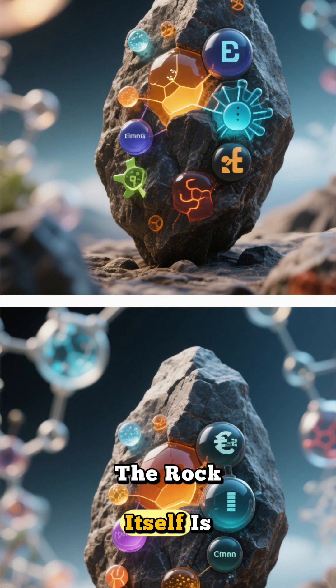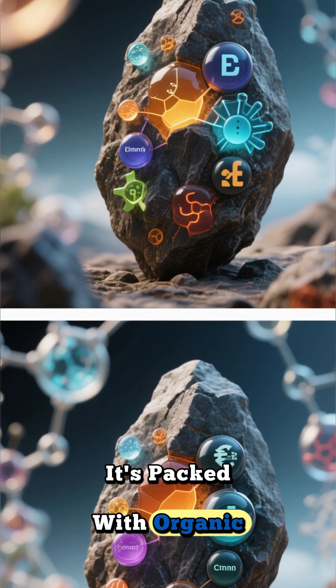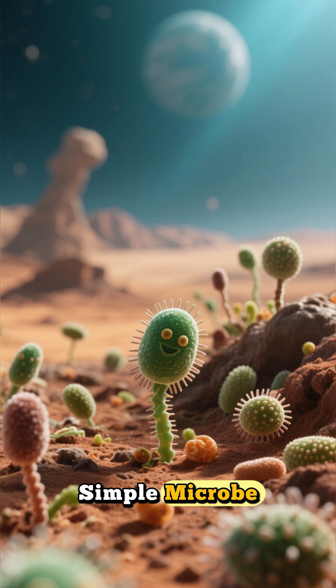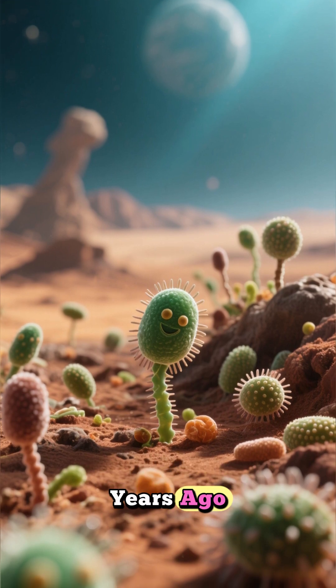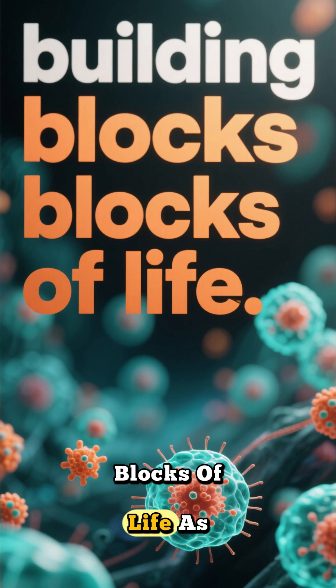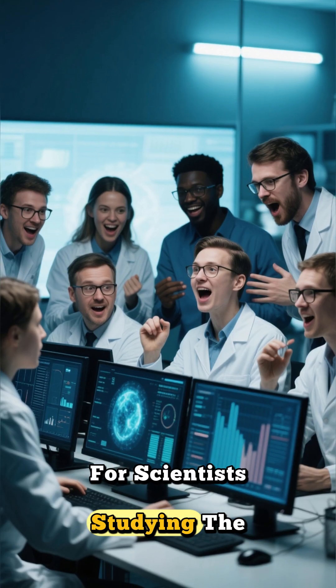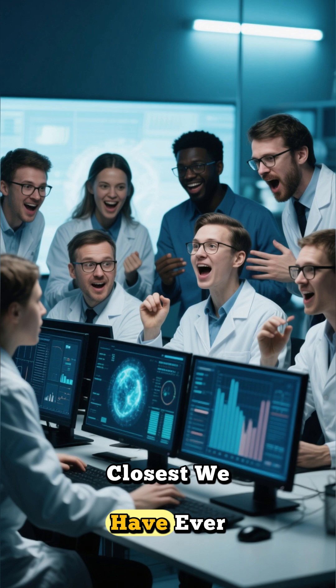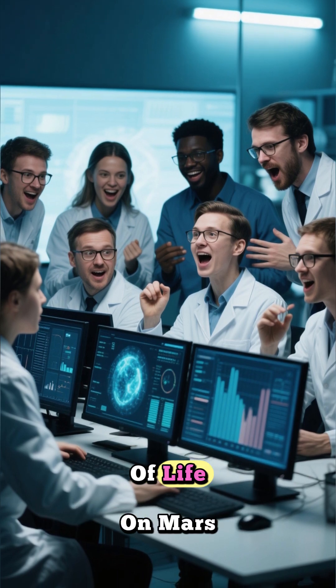But wait, there's more. The rock itself is a treasure trove — it's packed with organic carbon, sulfur, phosphate, and iron. If you were a simple microbe looking to set up shop billions of years ago, this would be prime real estate. These are literally the fundamental building blocks of life as we know it. For scientists studying the data, this feels momentous. Many are saying this could be the closest we have ever come to finding concrete evidence of life on Mars.